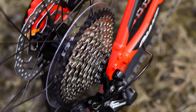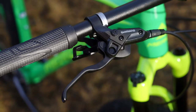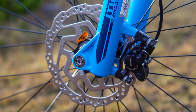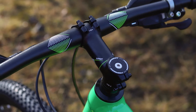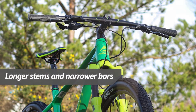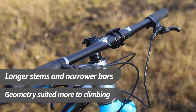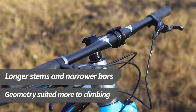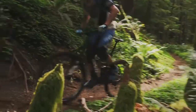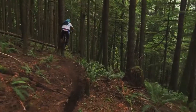XC bikes have a wide range of gears to get you up steep hills and most are fitted with hydraulic disc brakes for confident speed control in all weather conditions. Compared to the other disciplines, these bikes offer a more traditional mountain bike riding position with narrower bars and longer stems. This makes them efficient on smoother terrain, but they can feel a bit sketchy when the going gets rough.